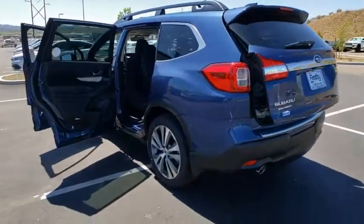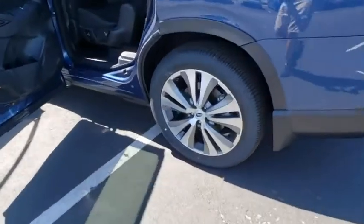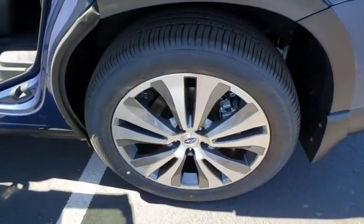Panic alarm, remote keyless entry, tachometer, power driver's seat, rear window wiper, front reading lamp. Come take a test drive today.